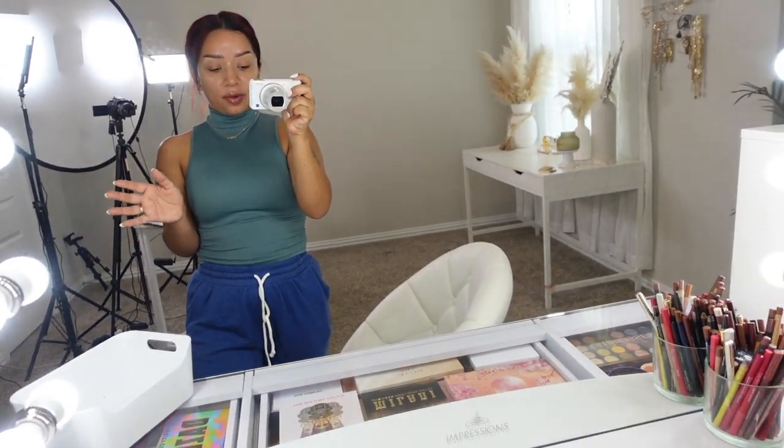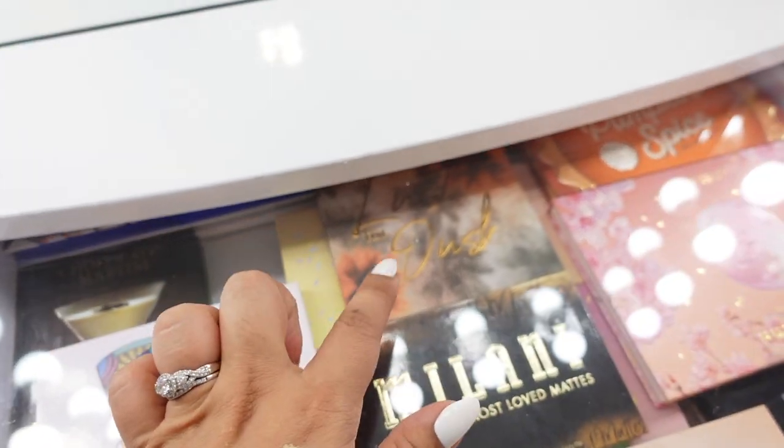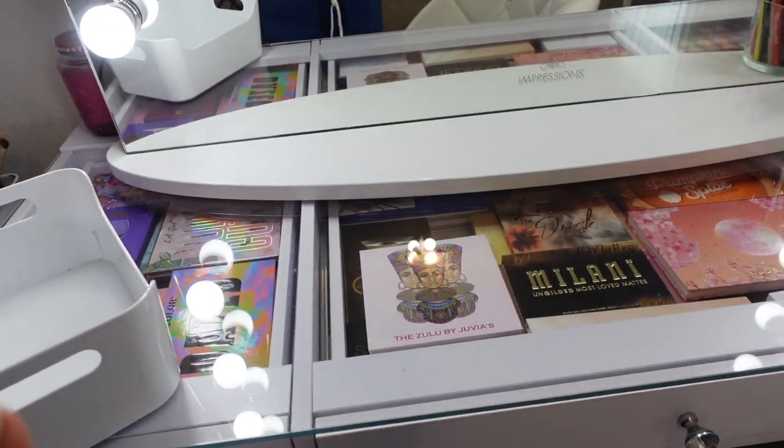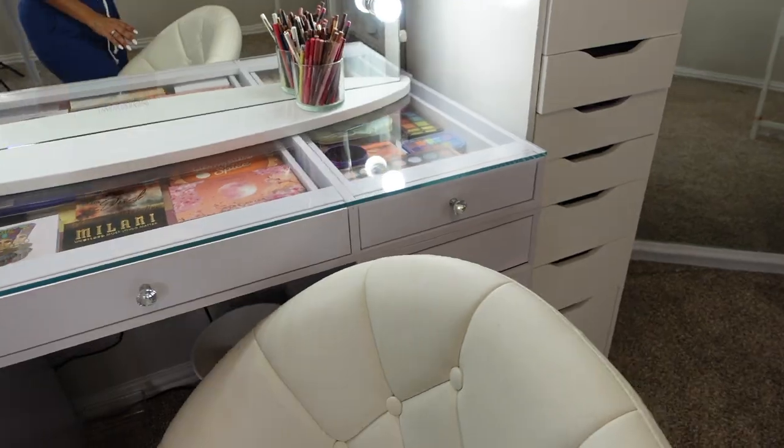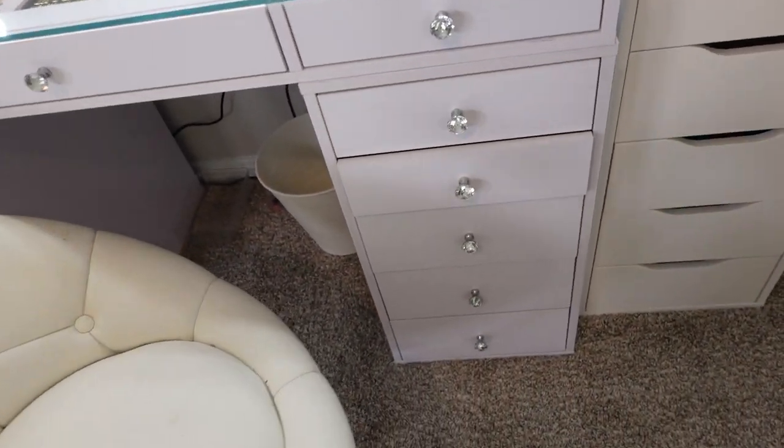We're gonna shop my stash — new and old makeup. I really want to play with the Lust for Dusk palette from ColourPop, so I already have that in mind. I have my bin. If you enjoy this type of content, definitely subscribe to my channel, give me a thumbs up, and let me know in the comments if I should continue doing these maybe once a month. Grab your cafecito and let's jump into today's video!